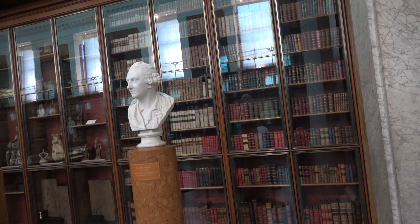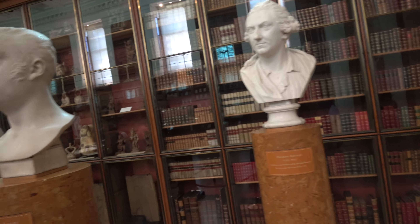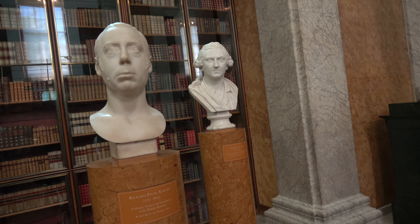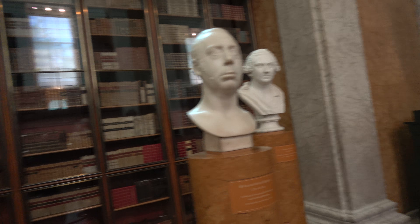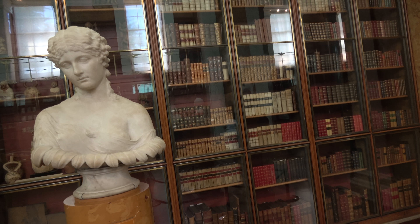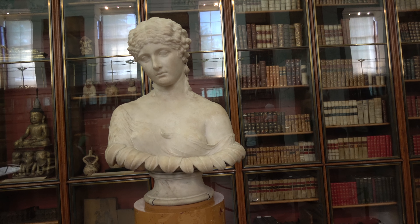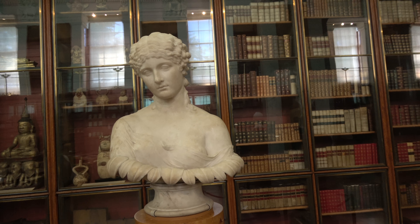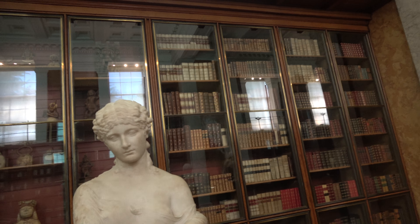We're coming over to Charles Townley, and then Richard Payne Knight, 1751 to 1824, collector and benefactor of the British Museum. And we have a figure from 40 to 50 AD, said to have been found near Naples, from the collection of Charles Townley.